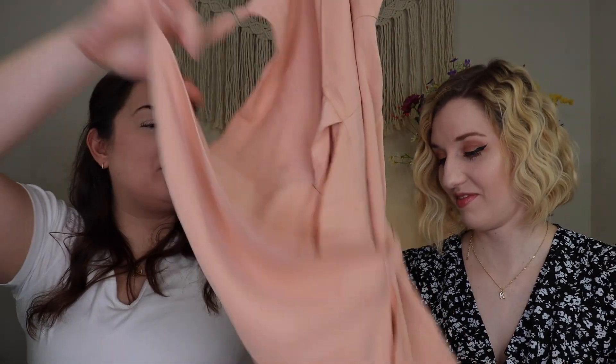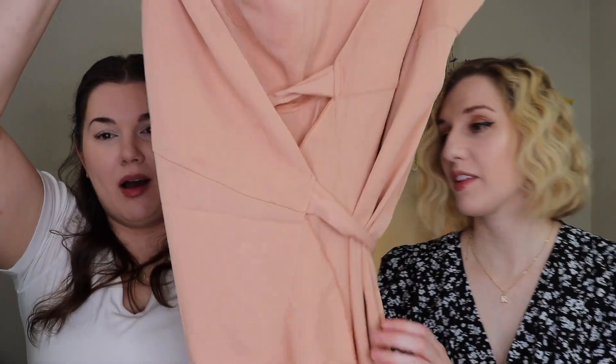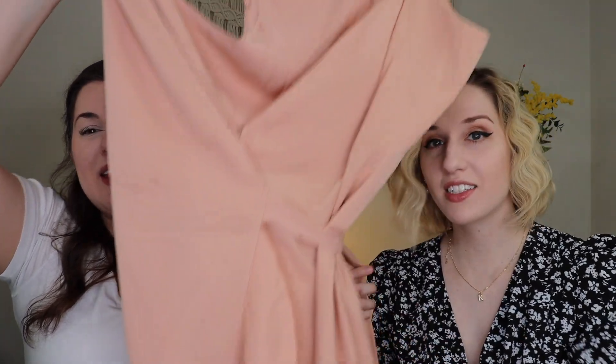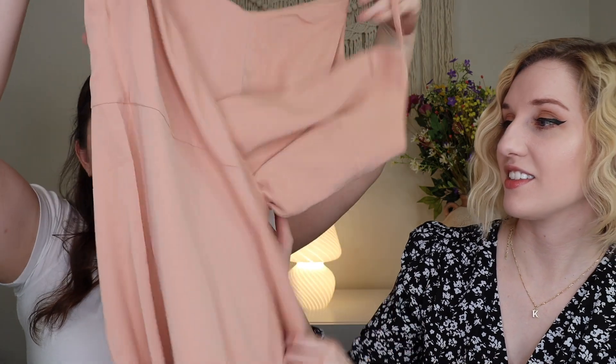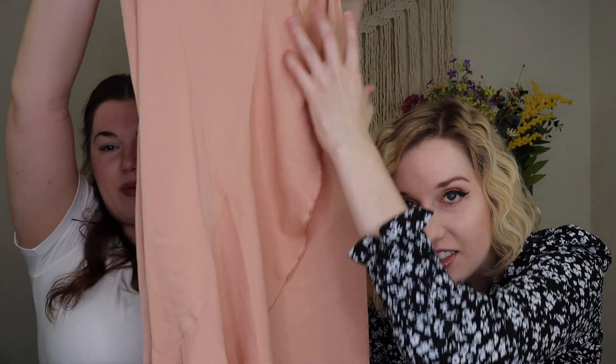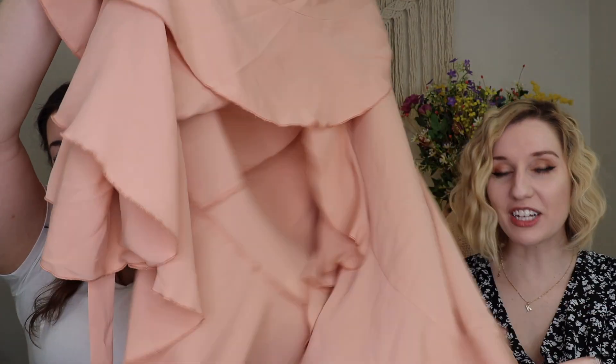Up next is this beautiful light mauve pink — dusty rose, salmon-ish — wrap-around strap dress. The strings wrap around in a way that's easier to tell on the body, but it's really flirty and fun with all the little ruffle details. It has kind of a slit effect when you wrap it around. I'm so excited to try this on.